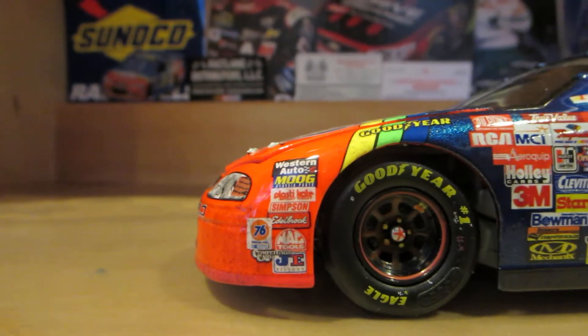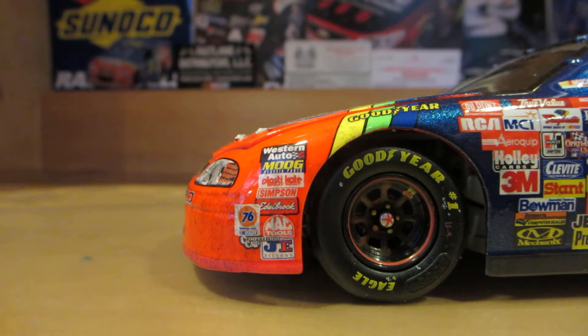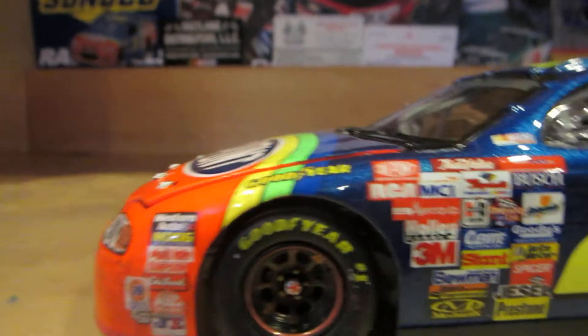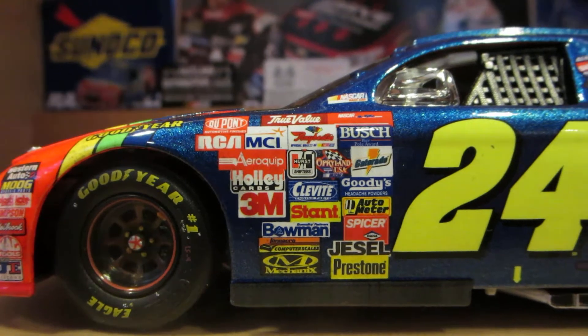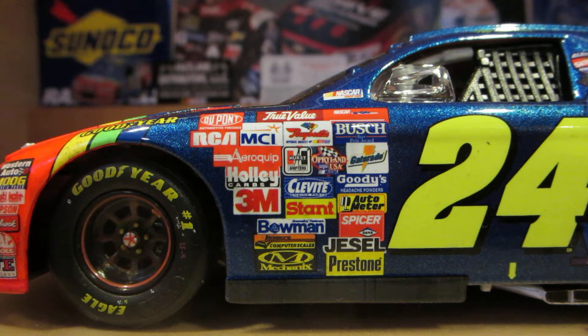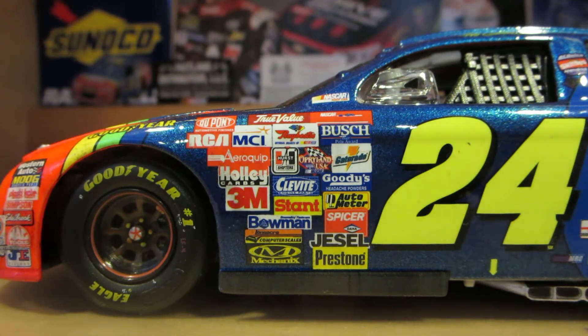Let's go over them: Western Auto, Plastilite, Back Tools, JE Pistons, Competition Caps, 76 Fuel, Goodyear. And right here on the contingency panel, got the old NASCAR Winston Cup logo — even though it's all blurred out for the most part. Because Winston didn't want any part of this, and Lionel doesn't include the Winston logos on the older cars.